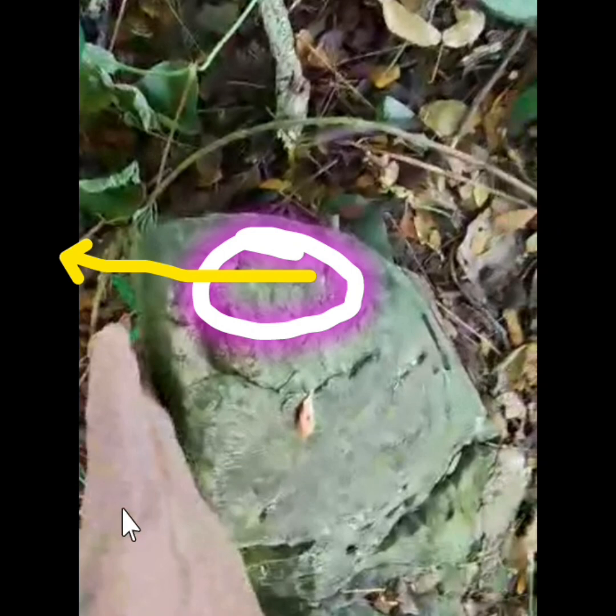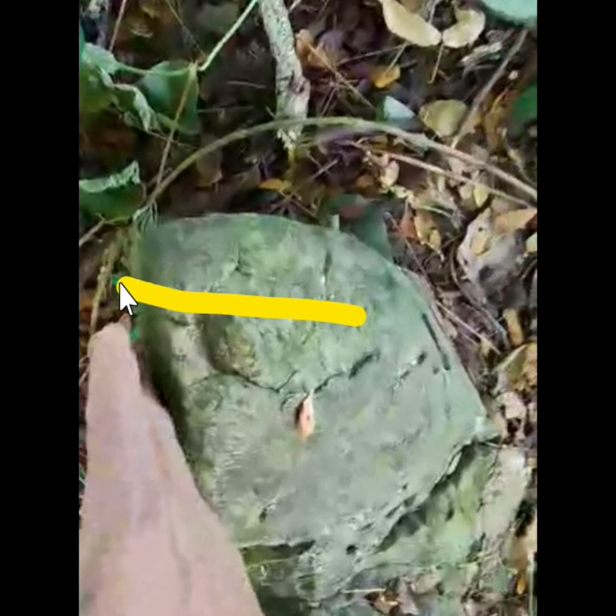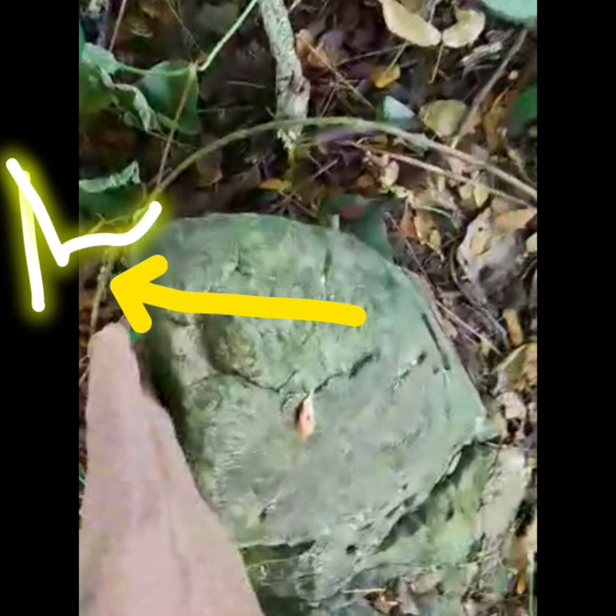Kung naka north side ba — sulat natin: north side. Sa madaling salita, dito banda ang north kasi ang direksyonal niya papunta doon. Kung hindi man siya saktong north, pwede rin — nasa pagitan ng north at east ang direksyon na yun.